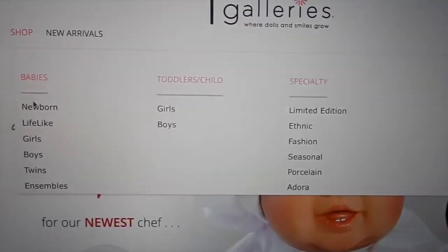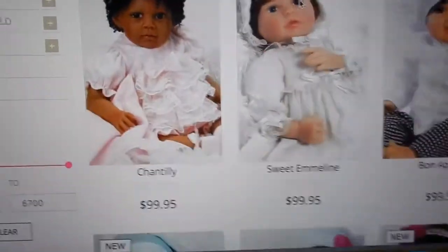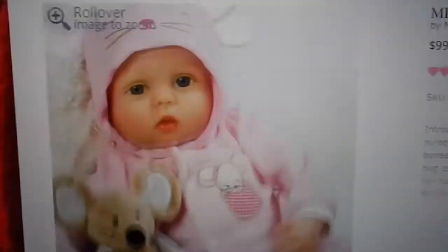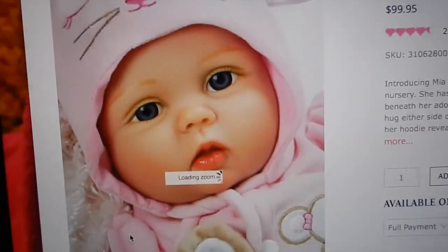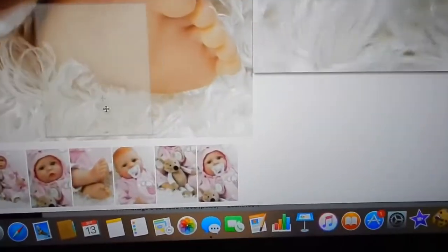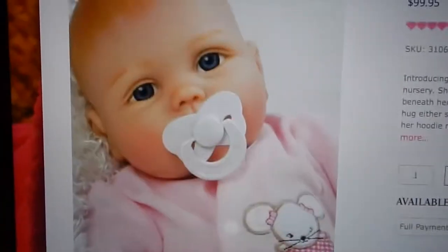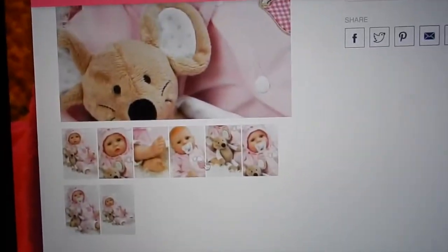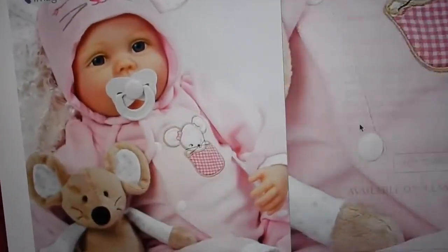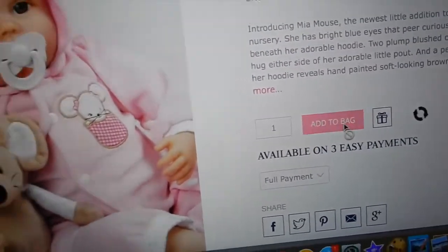You can click on Shop and they have babies and all kinds of dolls. This is Mia Mouse — I really like her, I think she's super cute. She's mouse-themed, and mice are my favorite animal. She has painted hair and would be the same three-month size as Paisley. She has really cute accessories, details, and even comes with a pacifier.